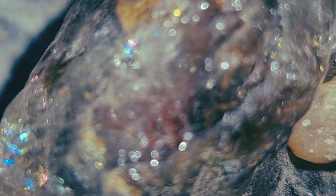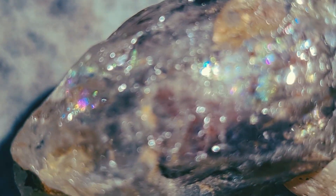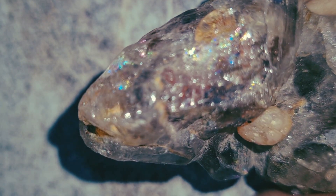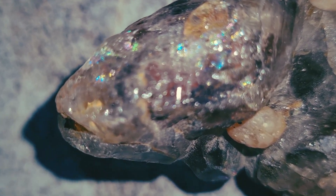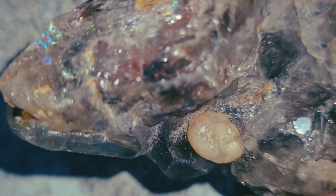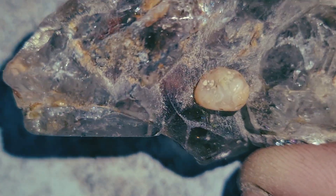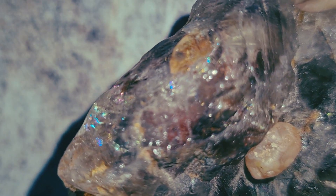Carbonado is not like regular diamonds. It is a unique type of polycrystalline diamond made of millions of tiny diamond crystals fused together. Scientists believe carbonado may have formed billions of years ago, either through ancient meteor impacts or even from outer space. That's why this gemstone is extremely rare and mostly found in two places on Earth, Brazil and the Central African Republic. But pieces can sometimes appear in other areas as dark, mysterious stones that collectors often overlook.